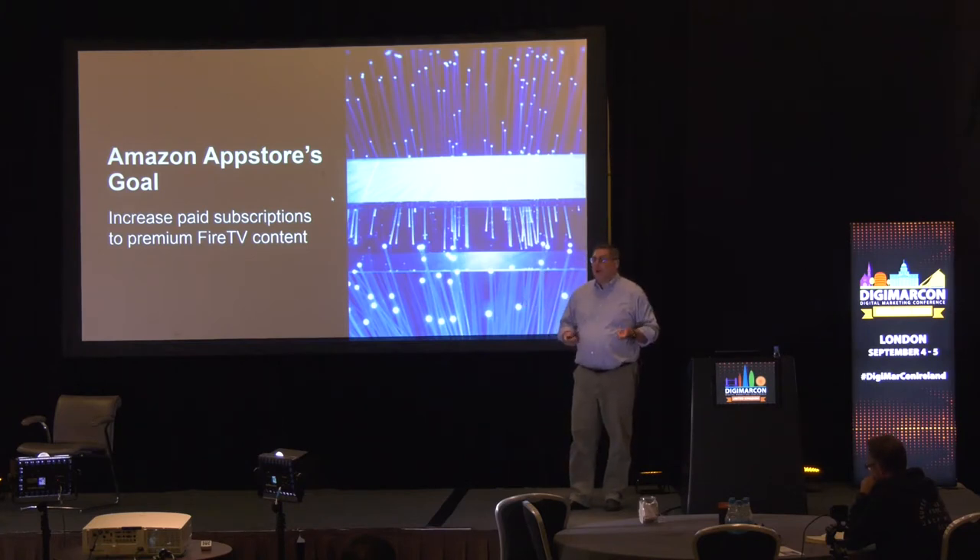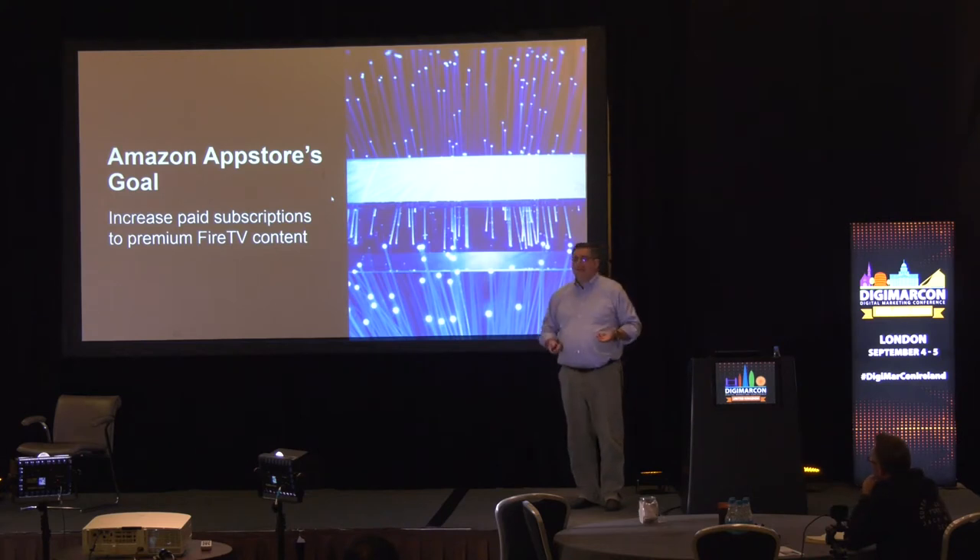So we worked really hard at figuring out how we could please our customers so they would buy these things at Amazon. Traditionally, what the business had done was put things on sale to get people to buy more.